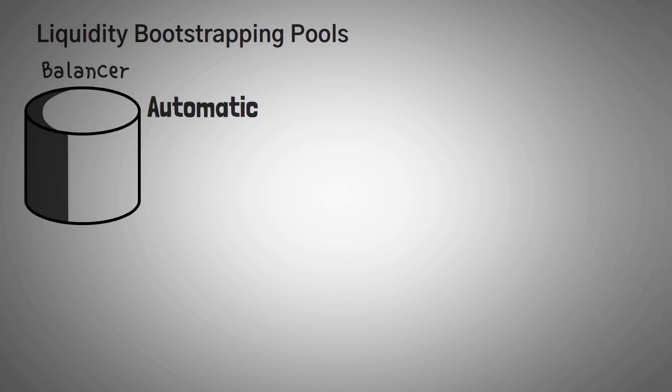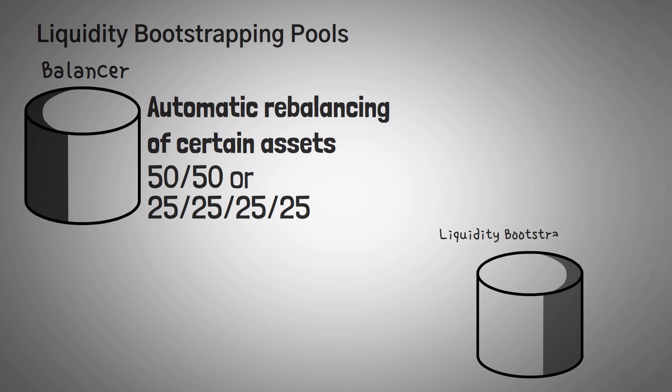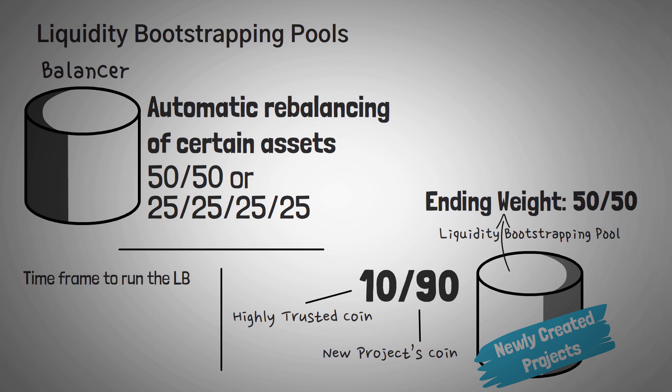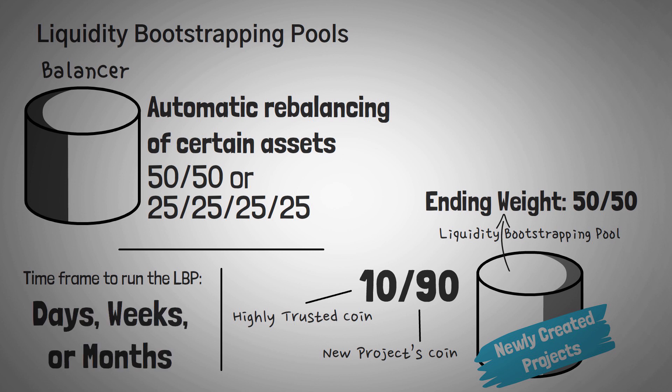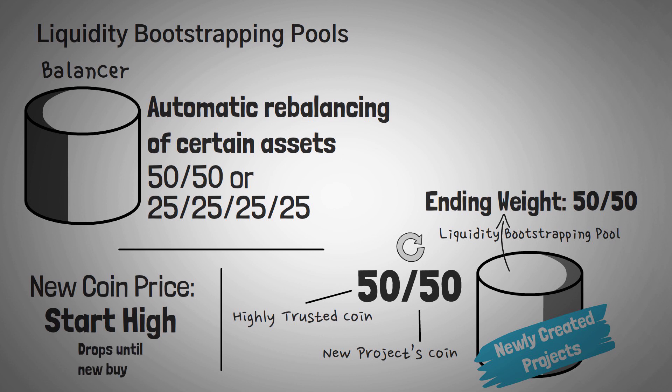One more amazing thing that Balancer has is something called liquidity bootstrapping pools, which allow automatic rebalancing of certain assets. Balancer has a pool type called a liquidity bootstrapping pool, which is primarily used for newly created tokens or projects. The idea is that they generally start a pool with 10% of a highly liquid or trusted coin and 90% of a new project's coin. The project will also select an ending weight, typically 50-50, and set a specific time frame to run the pool — it could be days, weeks, or even months. Once the pool begins, the ratio of assets will change over that specified time period, starting at 90-10 and ending at 50-50. Basically this means the price of the project's new coin starts high and then drops until there are new buyers, allowing the market to find the appropriate price and seeking to weed out front-running for a more fair price model.